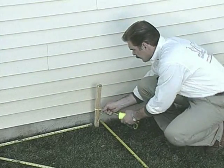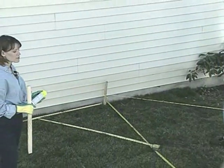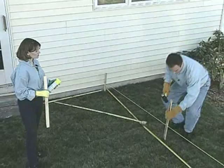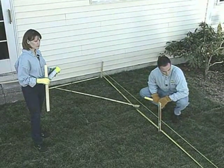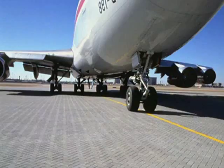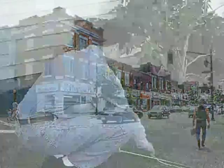Now that we've established a 90-degree corner, we want to put a string line over the stakes. We're going to pull the string line away from the house to establish the finished edge of our patio. Scott's going to drive a stake in this area and we'll leave the string line on for the duration of the project. Cambridge paving stones can be used in airport taxiways, downtown city streets, as well as your own driveway.